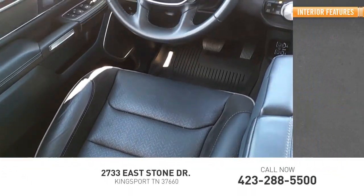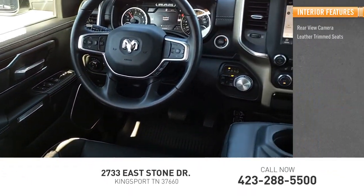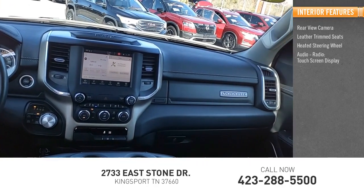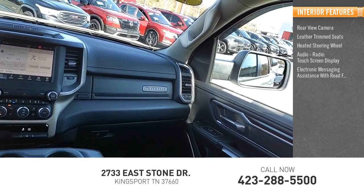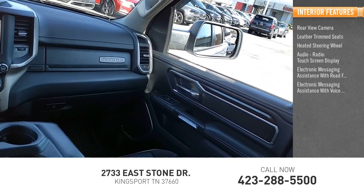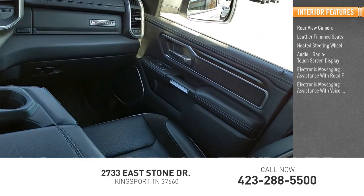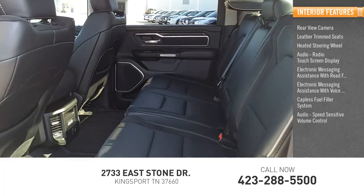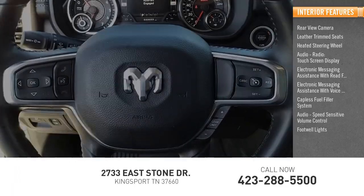Inside you'll find rear view camera, leather trim seats, heated steering wheel, audio radio, touch screen display, electronic messaging assistance with read function, electronic messaging assistance with voice recognition, capless fuel filler system, audio speed sensitive volume control, footwell lights, cruise control.